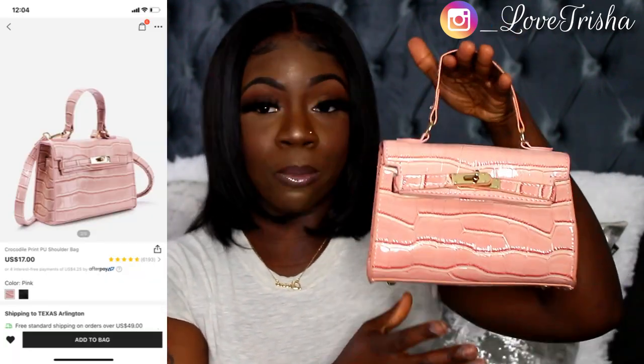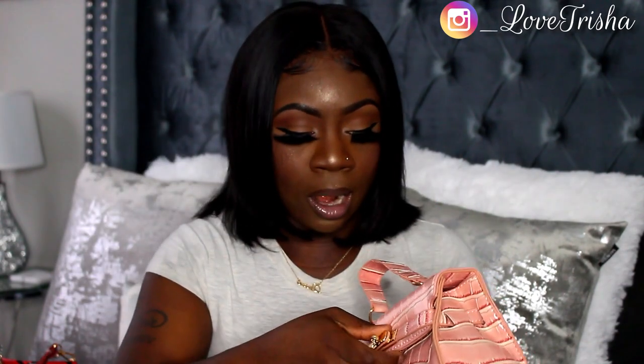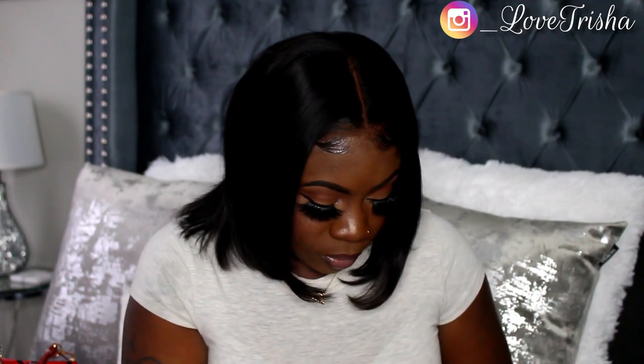The first purse I got — and I'll be showing pictures of how it looks in the actual store on the side of the screen — is called the Crocodile Print PU Shoulder Bag. I really love this one. I wish I'd known about the PU material when I made my first order because I didn't really like some of those, but all the purses from my second order I love. This one is really cute — it's pink, and it does come with a strap that's inside the bag. It also has a little zip pocket in the back.